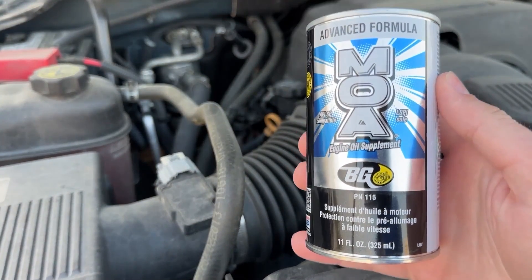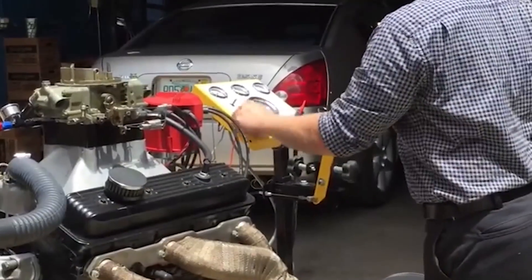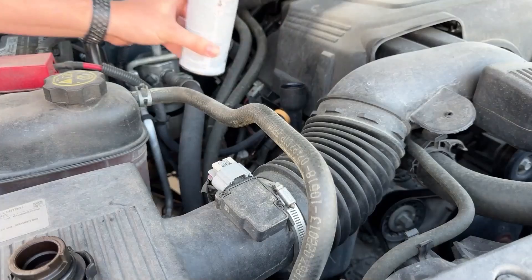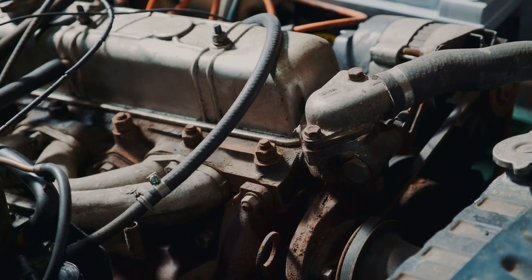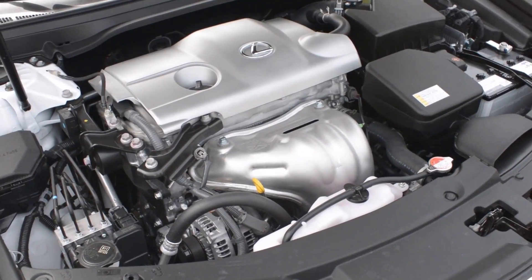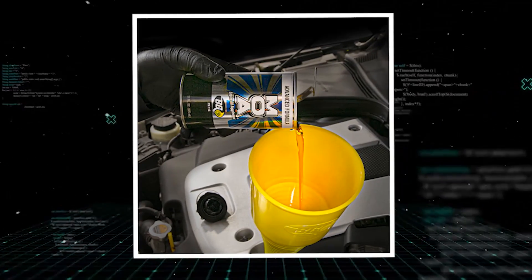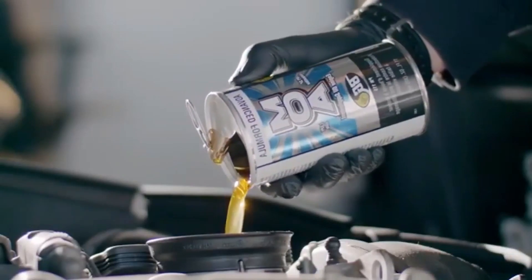BG MOA fights this by boosting the total base number (TBN) of your oil by as much as 40%, according to independent lab tests. TBN is what helps your oil stay alkaline and resist corrosion. The additive also helps maintain proper oil viscosity, ensuring smoother operation and better protection in older engines. While you might not feel immediate changes, it's doing the heavy lifting behind the scenes — extending engine life and preventing costly breakdowns. This isn't just a quick fix; it's a smart, long-term investment. For anyone driving an aging vehicle or using non-premium oil, BG MOA is an underrated but powerful layer of protection.